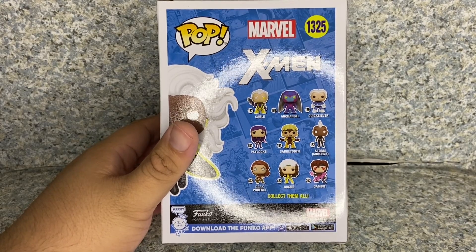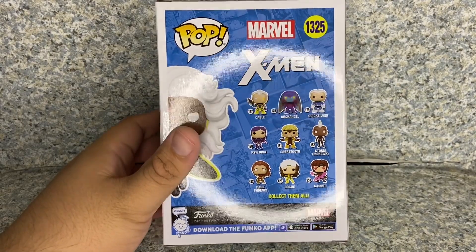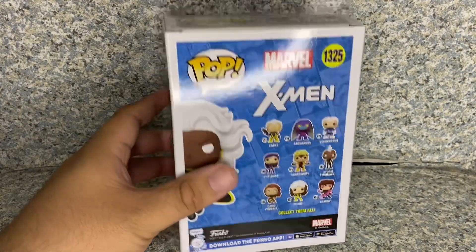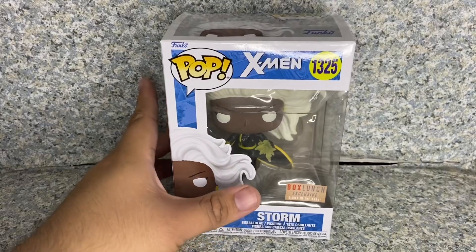You get the full image of the pop on the back. There are other pops that you might collect — if you go on eBay and find them for a decent, well, hefty price. Well, except for the bottom one — I'm pretty sure they're still not retired. So that's about it for the box.